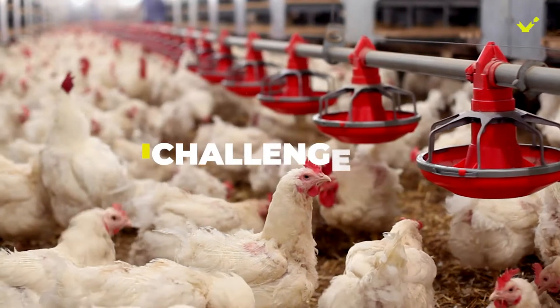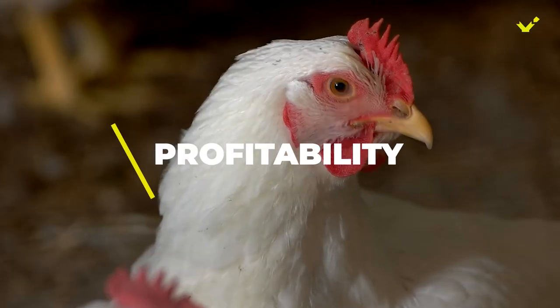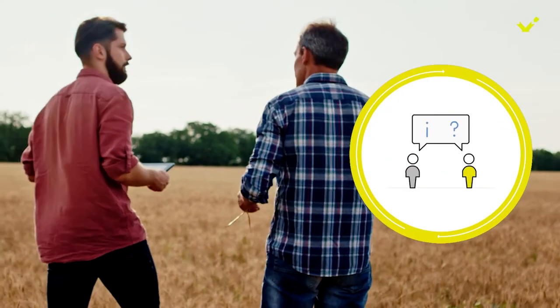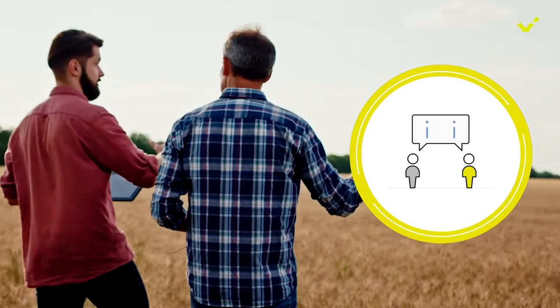The biggest challenge in animal production is maintaining or increasing profitability with high animal welfare and sustainability standards. EW Nutrition's continuous innovation brings more value to customers, supporting them individually through their journey.